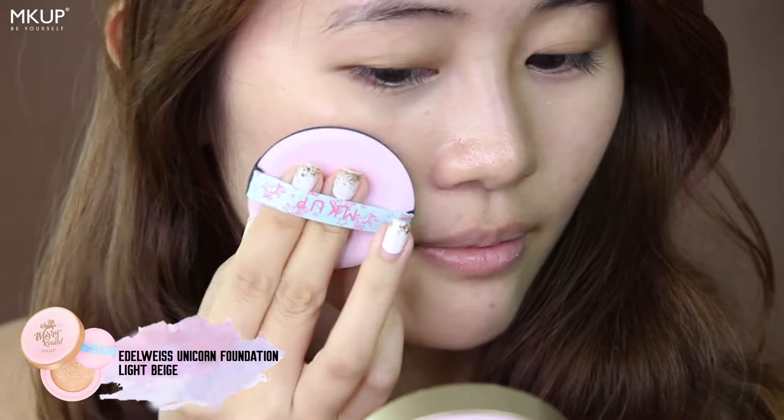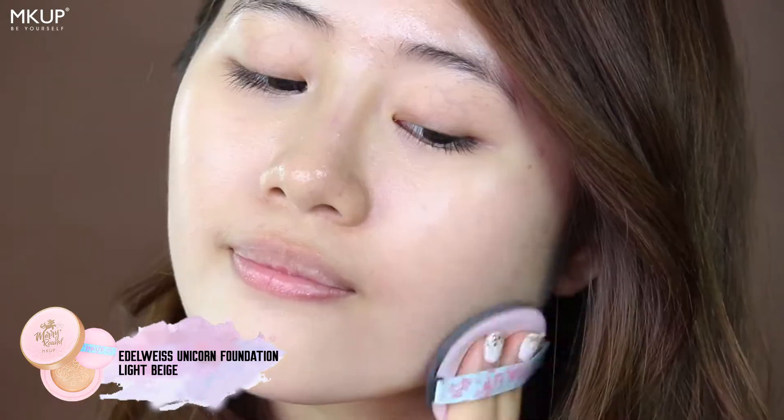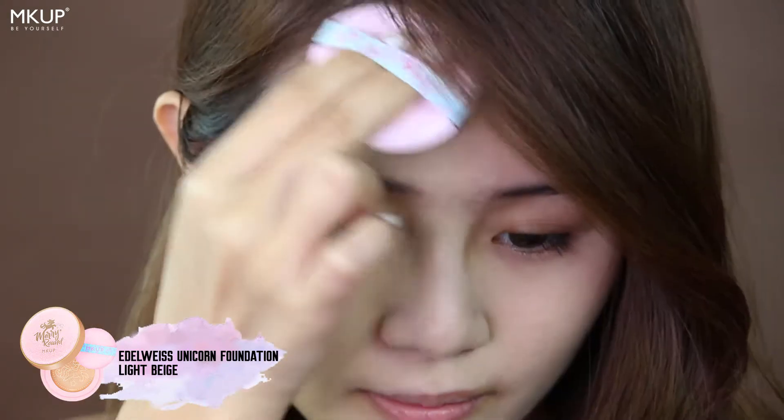This is MKUP's new cushion foundation — the Elderweiss Unicorn Foundation in No.1 Fairwhite. Next is MKUP's concealer, which comes in three shades in this compact, and I will be using this shade right here.